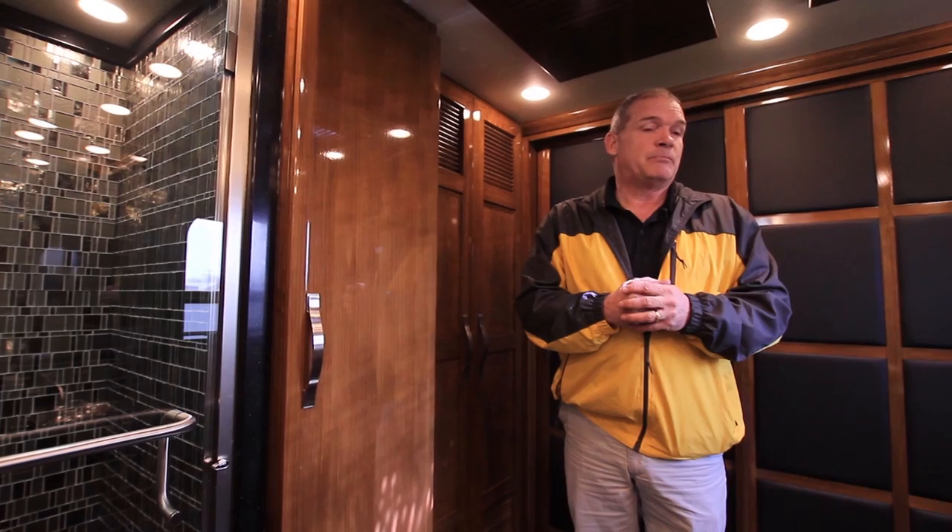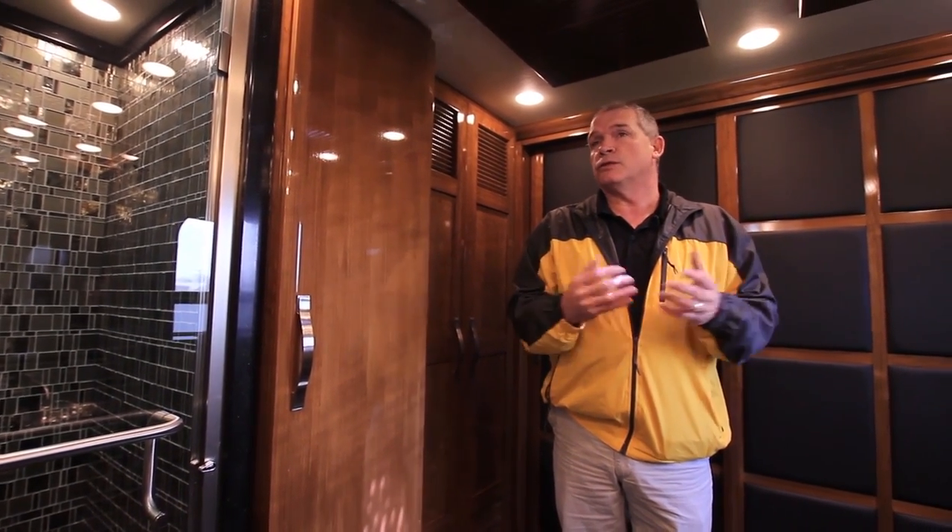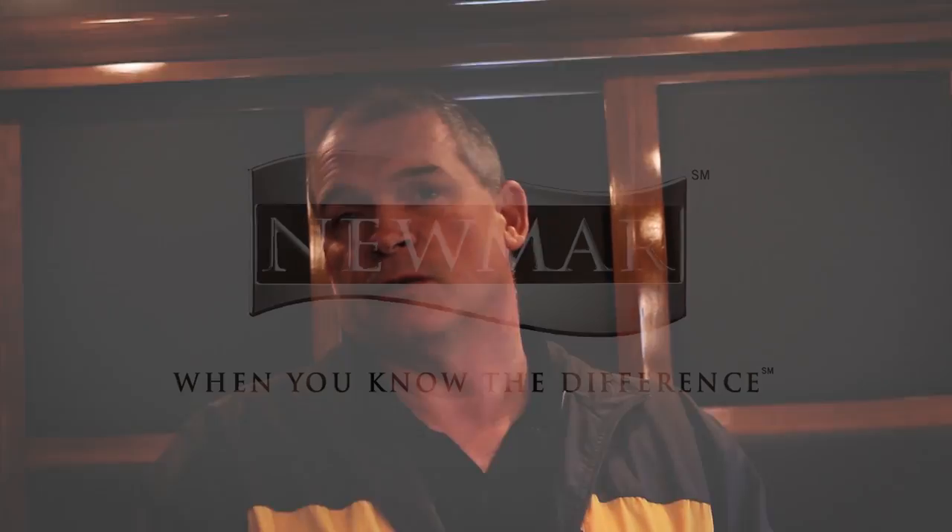This is the 2014 King Air. I haven't even touched half the things we changed on here — absolutely beautiful. There's only one word for it: wow. Please call your dealer, give us a call, come by and visit. Two tours a day during the summertime — we'd love to have you. Thank you for spending the time with us.